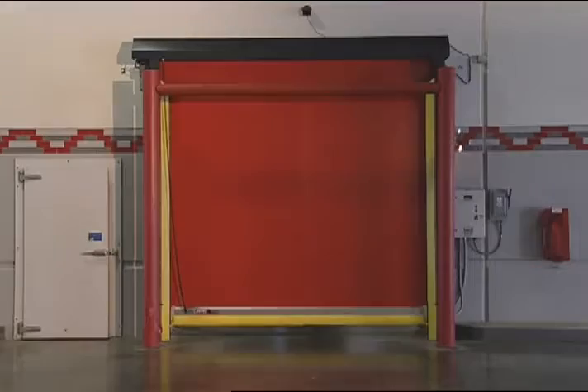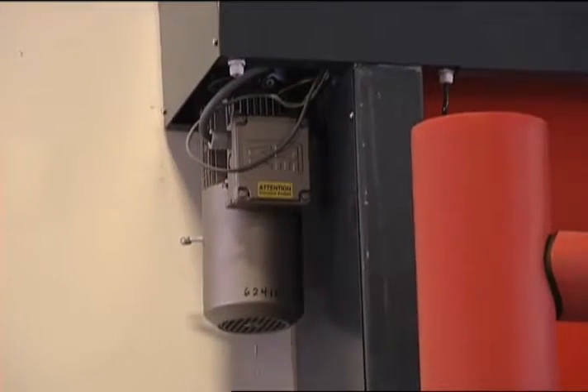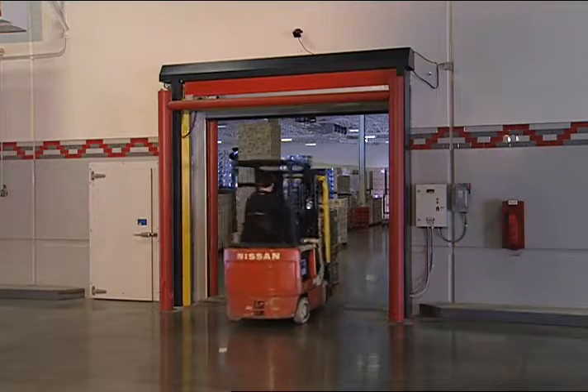The TurboSeal SR is one of the fastest doors in the world. A one-horsepower, single-speed AC motor, combined with the System 3 AC drive, easily powers the counter-weighted door panel with opening speeds of up to 100 inches per second.